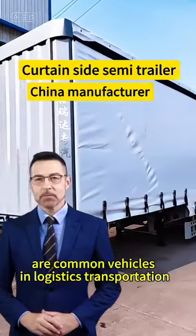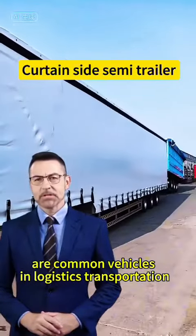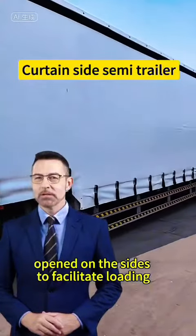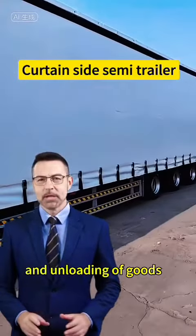Curtain-side semi-trailers are common vehicles in logistics transportation. They have curtains that can be opened on the sides to facilitate loading and unloading of goods.